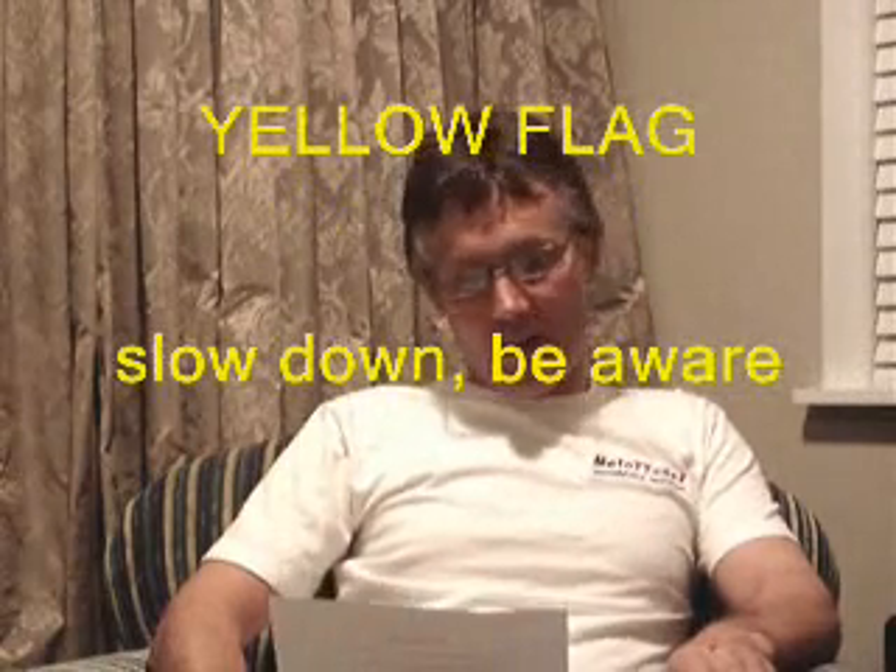First off, we'll go through flags. Yellow flag: slow down and be aware of track conditions. Don't pass people, hold your position and just be aware of what's going on around you, especially riders in front of you.